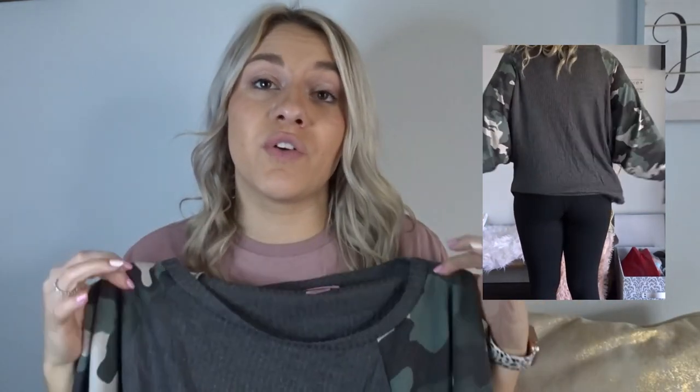Next, this camel pullover — it's kind of like an oversized pullover with balloon sleeves, which you'll see in the video. It's very lightweight. This would look so cute tucked in with some jeans, or I have it paired with leggings in the video. This is a size small. It is a little oversized so if you guys are in between sizes I would recommend sizing down.